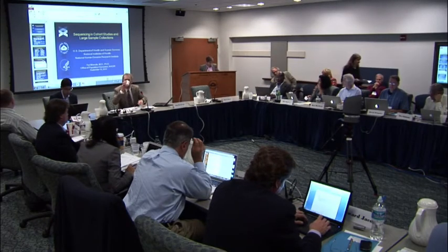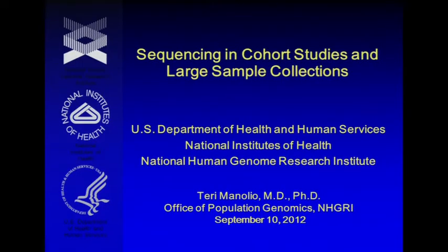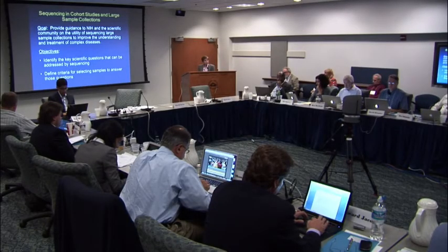This was the second of these workshops addressing this issue. This one was to give NIH and the various institutes guidance on how best to utilize the very large-scale sequencing resources that we have at our command — not just in NHGRI, but as you know, the majority of sequencing supported by NIH goes on outside of NHGRI. The goal was to provide guidance to NIH and the scientific community at large on the utility of sequencing large sample collections, initially focused on prospective cohort studies but recognizing value in clinical trial collections, case-control studies, and other things.